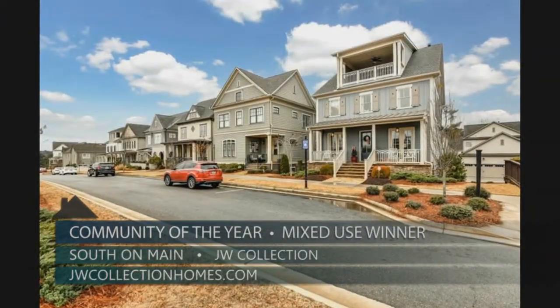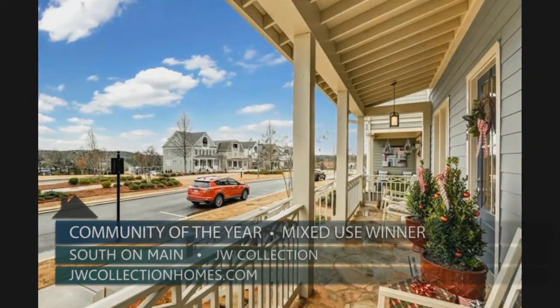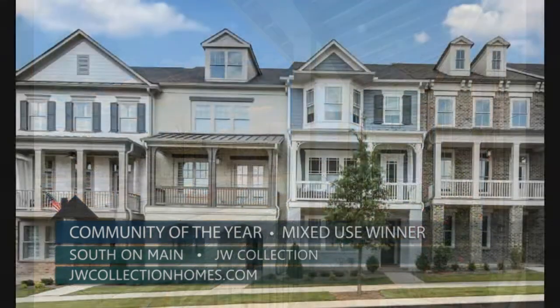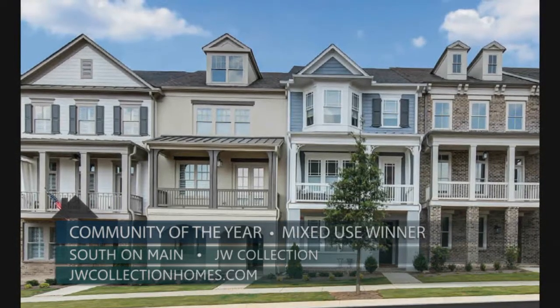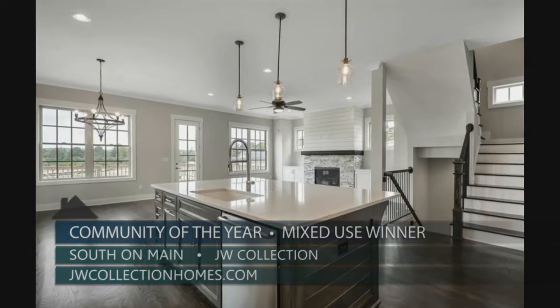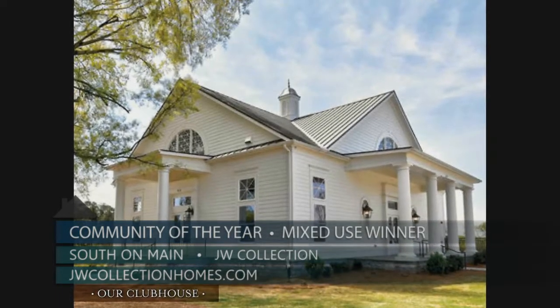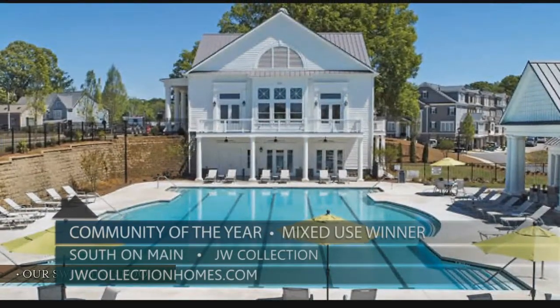Next we have the 2020 Mixed-Use Community of the Year: South On Main by JW Collection. South On Main is Woodstock's first vibrant urban village. The community features five unique home collections — from four-story elevator homes with rooftop sky terraces to lock-and-go townhome living along the boulevard — plus a 6,000-plus square foot residence club, swimming pool, dog park, and community garden.